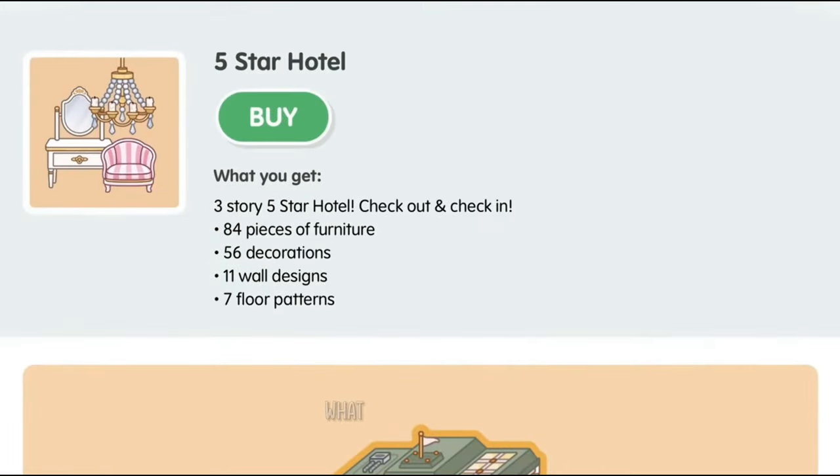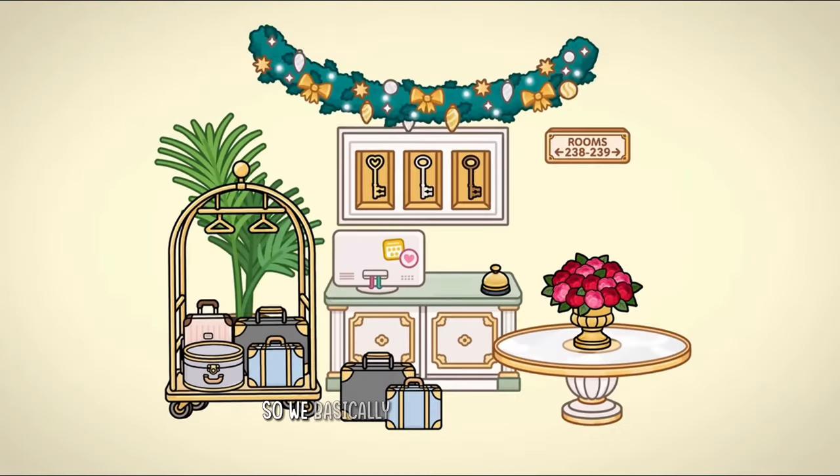Now let's talk about what you get with the Five Star Hotel pack: a five-story five-star hotel with check-in and check-out, 84 pieces of furniture, 56 decorations, 11 wall designs (wallpapers), seven floor panel patterns. We get a sign that says 'Rooms,' some decorations, three keys, a new computer, a new counter, a bell, new luggage, and oh my gosh, how elegant is that table — and those roses!